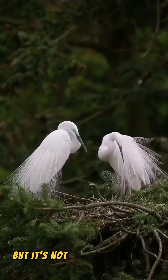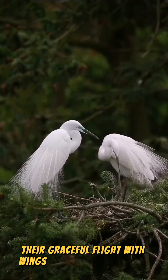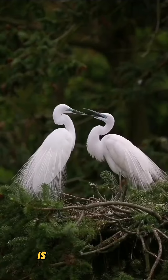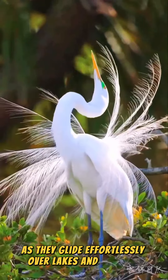But it's not just their hunting skills that make them remarkable. Their graceful flight, with wings spanning up to six feet, is a sight to behold as they glide effortlessly over lakes and marshes.